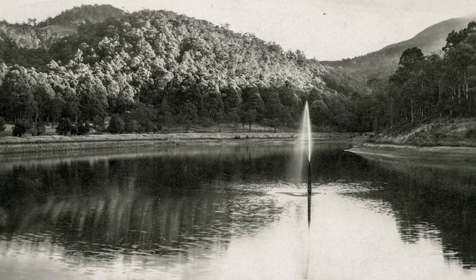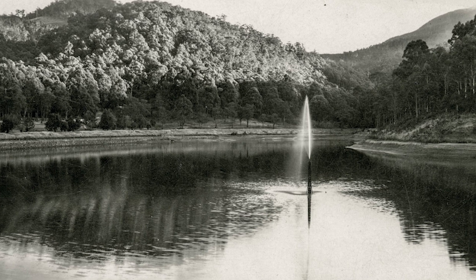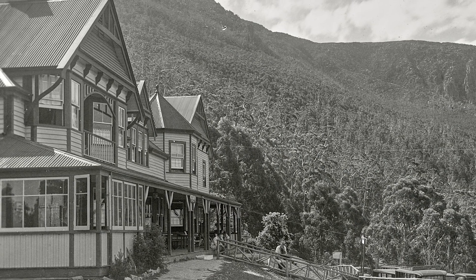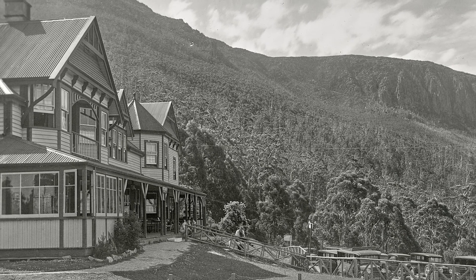Waterworks Reserve, upper reservoir with fountain. Hand dated 1939 on the rear of the card. Springs Hotel, after the 1920s extensions were built. Notice the row of cars parked on the lower right. This is dated circa 1930.